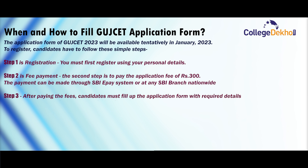Step 3: After paying the fees, candidates must fill up the application form with required details such as personal details and academic details.